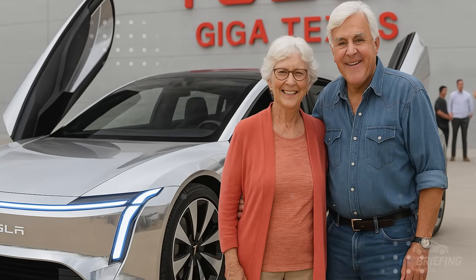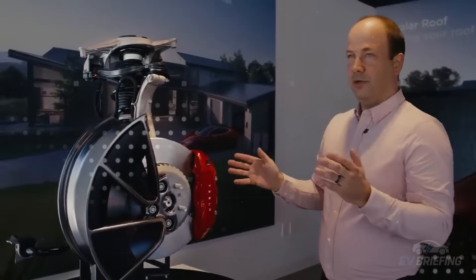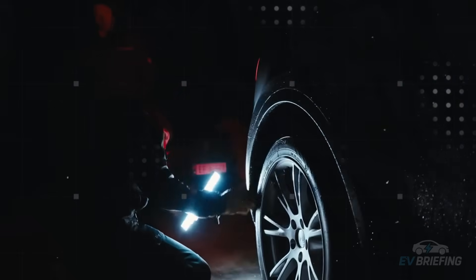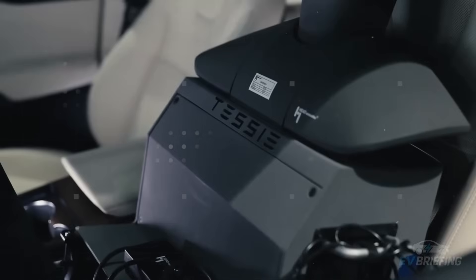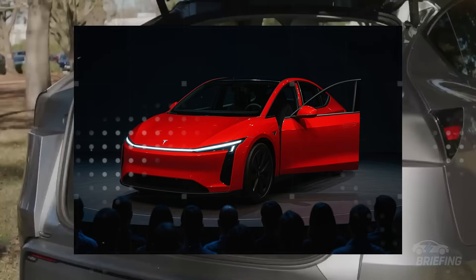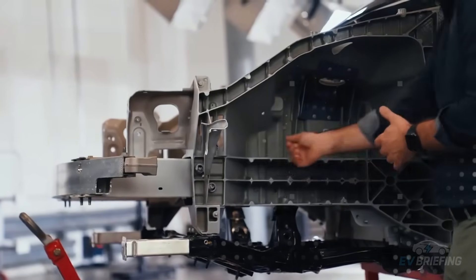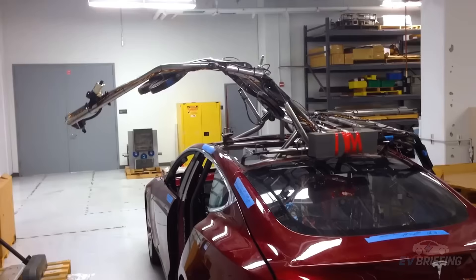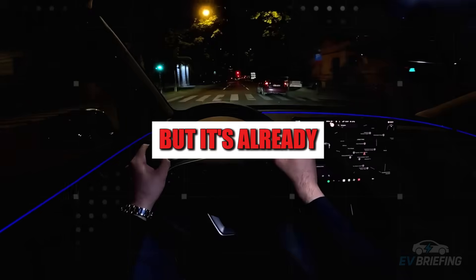No more flat screens glued to the dashboard. The idea is to use light field projection to generate floating images, as if the information were hovering in midair. This technology simulates real depth, allowing the human eye to focus naturally without straining. The promise is a reduction of up to 60% in eye fatigue during long driving sessions. Eye tracking sensors can adjust the focus and brightness of information based on the driver's gaze. The interface adapts to your focus of attention — it sounds like science fiction, but it's already in advanced testing.